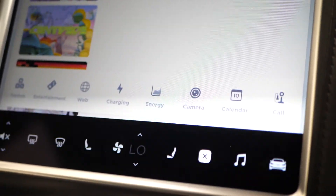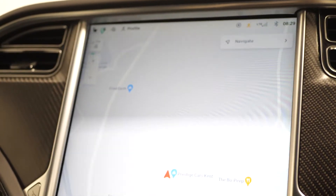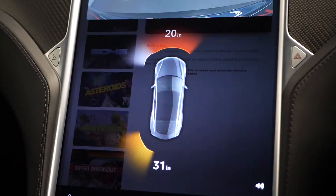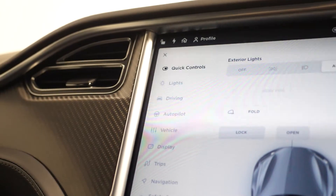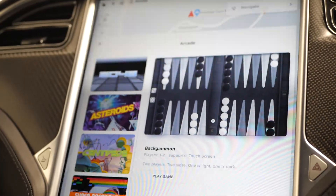Where you can locate everything from your DAB digital radio, your Spotify, Bluetooth, satellite navigation, your reversing camera with your front and rear parking sensors, the Tesla autopilot functionality, all your in-car settings, and your games and entertainment.